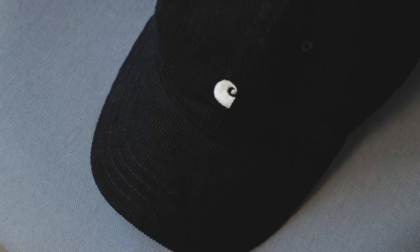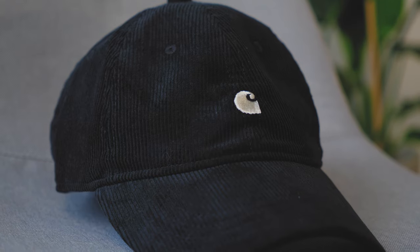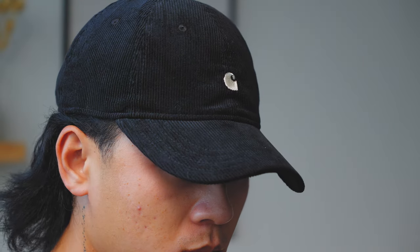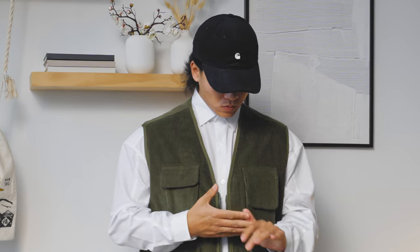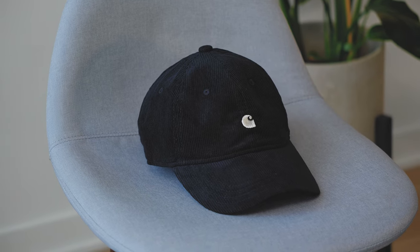The next piece from Nordstrom is the Carhartt WIP corduroy Harlem cap. For those that don't know, Carhartt WIP is not the same as standard Carhartt — WIP stands for Work in Progress, which is more of Carhartt's fashion line. You'll find a lot more casual and stylish pieces there. This corduroy cap is very nice — it's basically a beanie but in the shape of a hat. It's an easy piece to throw on and I think anybody can pull this off easily.